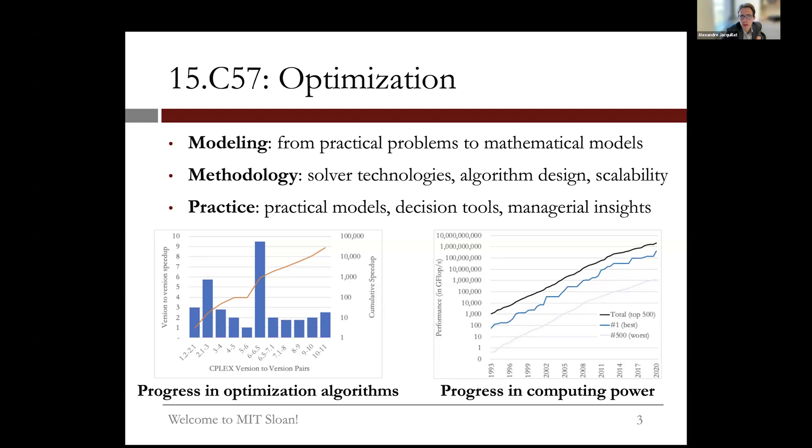We also get into practical implications — how to build models most relevant to decision makers, how to use them as decision tools, and what optimization tells us about managing systems better. The improvements in hardware and software technologies mean many problems that were unimaginable not long ago are now solved routinely in practice, unlocking exciting opportunities in optimization.